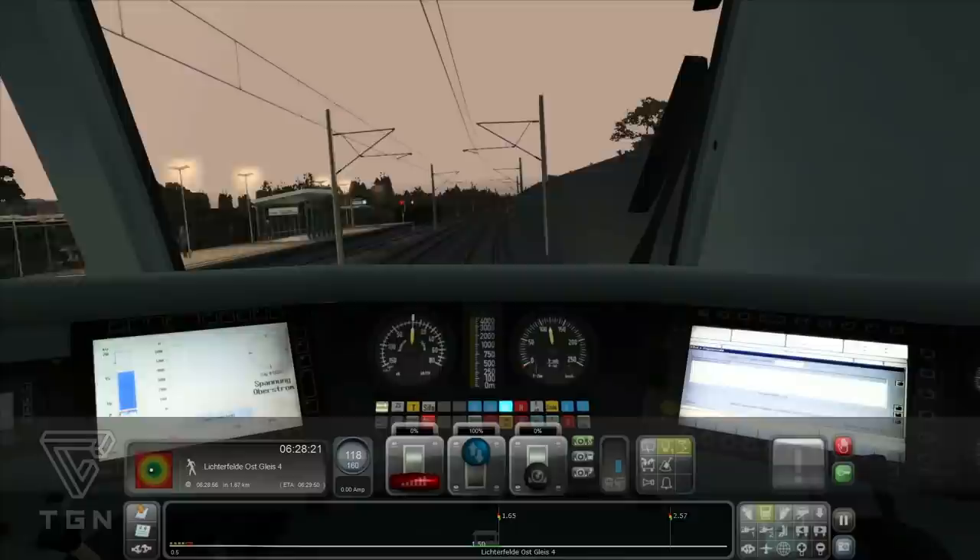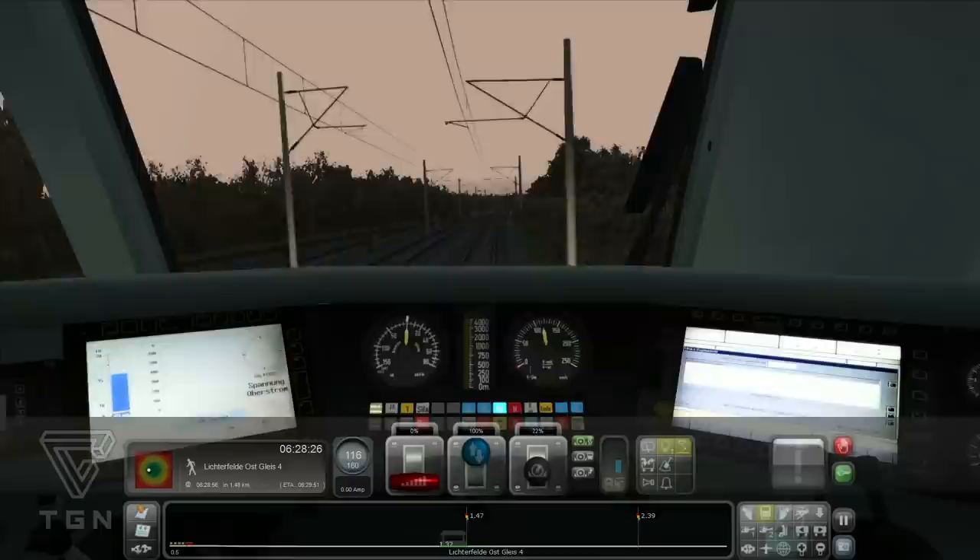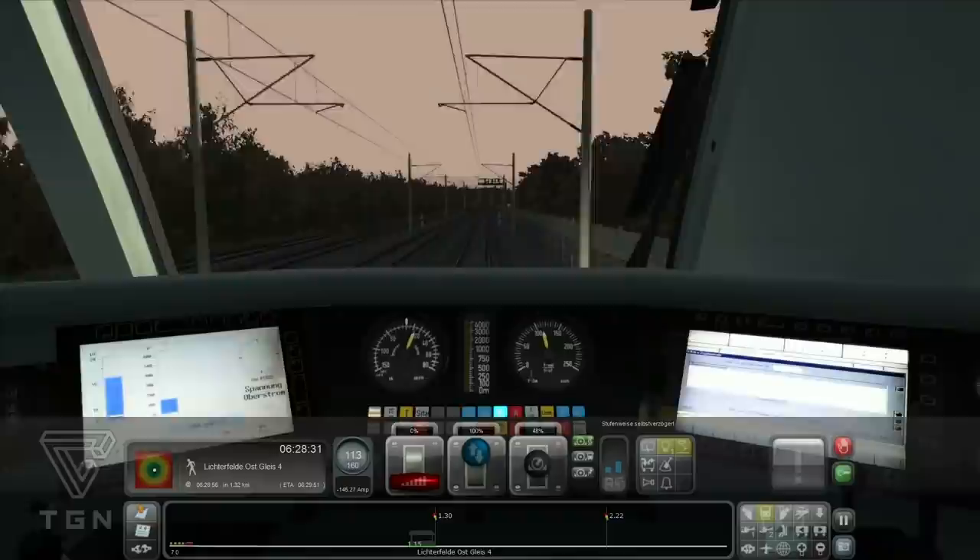Du musst eine ruhigere Hand haben, als man das denkt. Wenn du den Bremshebel zu krass ziehst, rutschen ja die Räder durch. Und das merkst du als Fahrgast, weil das rappelt dann ordentlich. Das passiert den Zugführern gerne mal bei Regen.